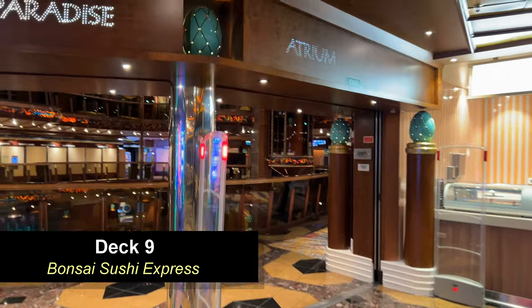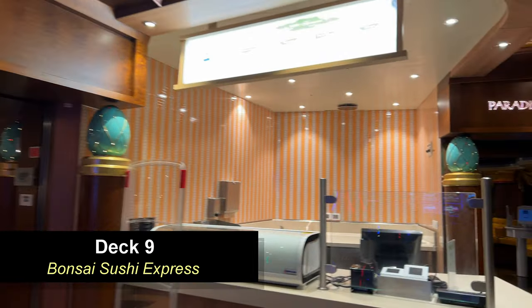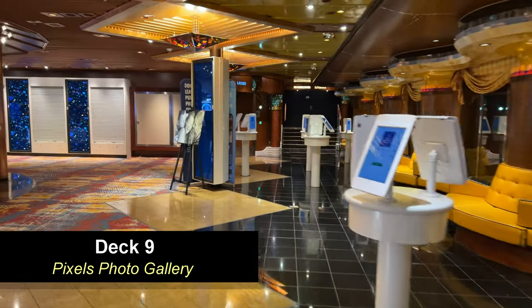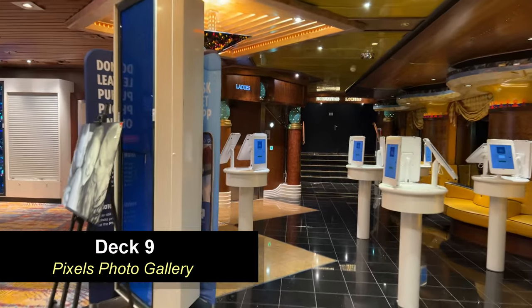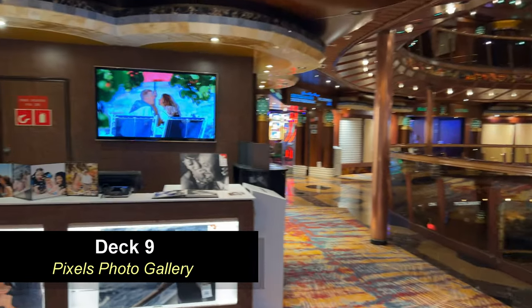Here you're going to find Bonsai Sushi Express — this is the scaled-down version of Bonsai Sushi, and there's their menu. Most of the same options are available as on full Bonsai Sushi. Moving further forward on Deck 9, you're going to find the Pixels Photo Gallery. This ship has the upgraded electronic version of Pixels with all the electronic displays, and they do still also put out the paper-printed photos as well.